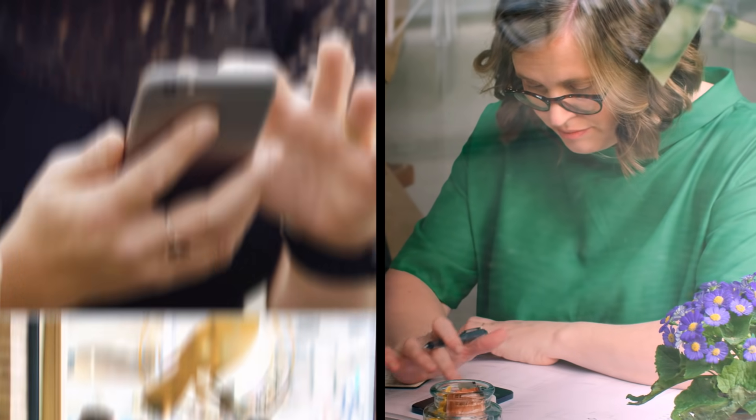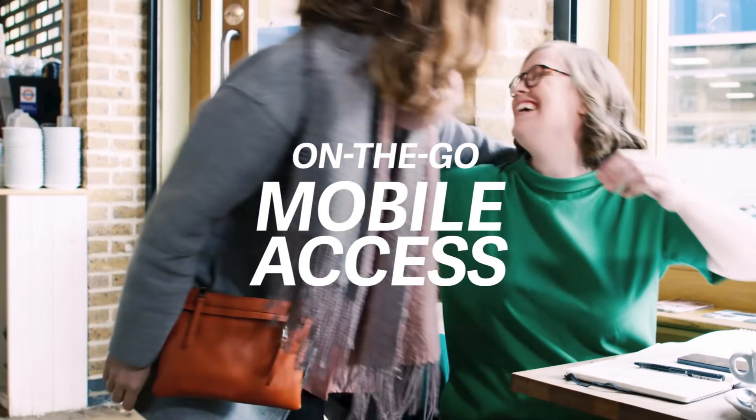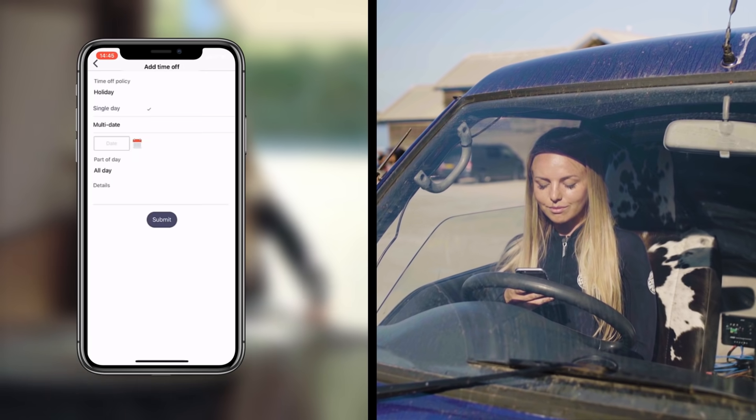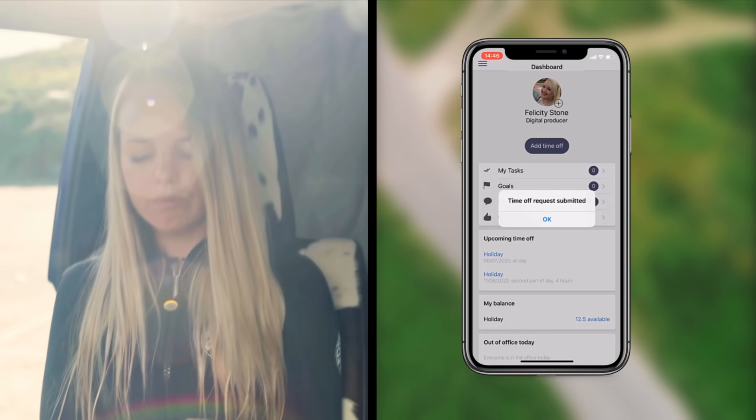The Sage HR app allows your employees to complete many of their regular admin tasks on the go, giving them more control and saving you time. Your people can securely access and update their own personal information from anywhere, request leave and see who else is away.